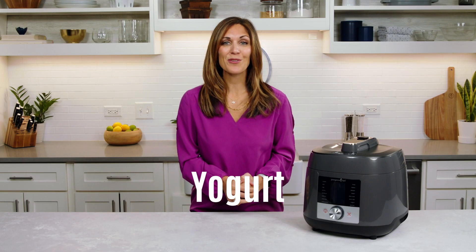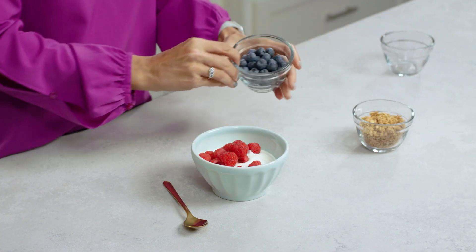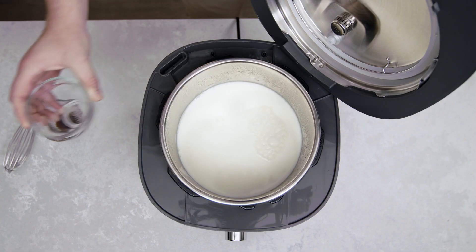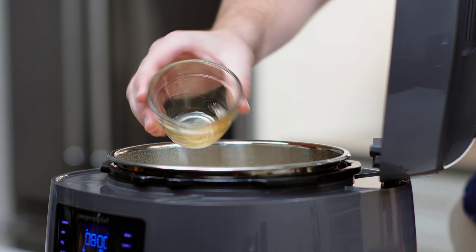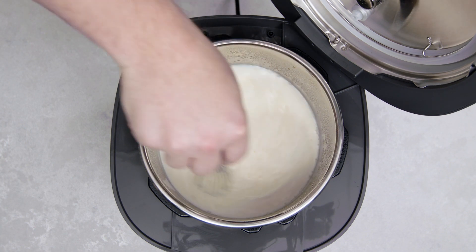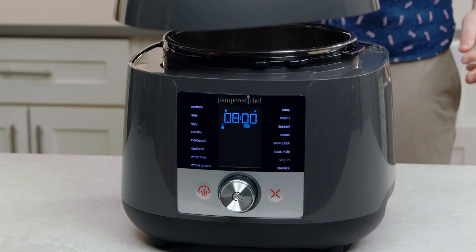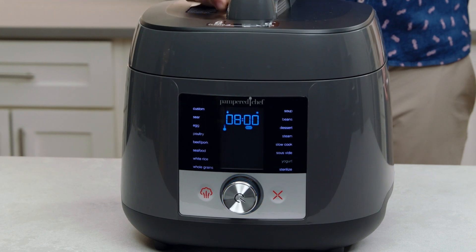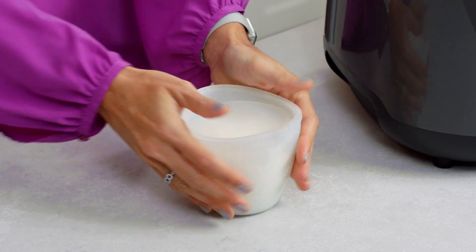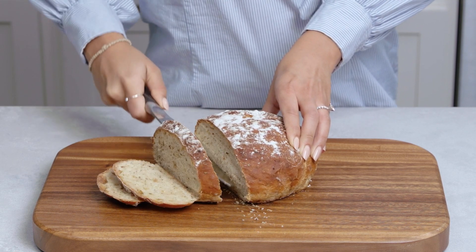The yogurt setting allows you to make yogurt at home, which means you can control exactly what goes into it. It tastes better and ends up being less expensive than buying it at the store. You can customize the flavor by adding vanilla, cinnamon, sweetener, and your favorite fruits. All you need to start is milk and any plain unflavored store-bought yogurt with live cultures. After that, you can use your homemade yogurt as a starter. The yogurt function cultures your starter by keeping it at the ideal temperature for 8 to 12 hours, resulting in smooth and creamy yogurt that lasts in the fridge for about 10 to 14 days. You can also use the yogurt setting to proof your bread, as it provides the perfect environment for yeast to grow.